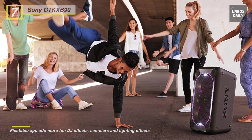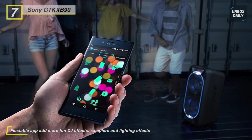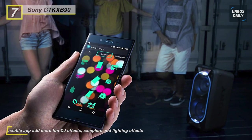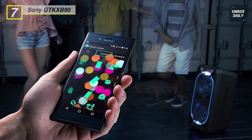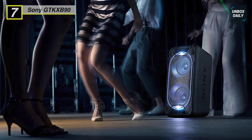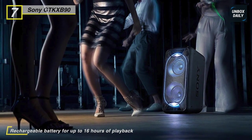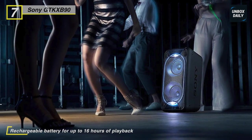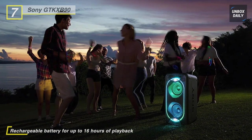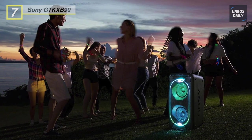You can push the extra bass button to add additional low-end power to your music. Its Clear Audio Plus feature is designed to automatically adjust the sound settings for an enriched listening experience, whether you're gaming or enjoying music and movies. Moreover, you can connect up to 10 compatible wireless speakers via Bluetooth and synchronize the music and lighting, so everyone's dancing to the same beat. With the USB port, you'll be able to plug in a USB flash drive, smartphone, or tablet and play all your digital files.